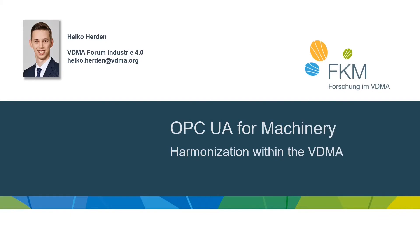Hello and welcome to my presentation of OPC UA for Machinery – Harmonization within the VDMA. My name is Heiko Herden and I work in the VDMA in the Forum Industry 4.0. I am the chairman of the OPC UA for Machinery Working Group, and in today's presentation I want to show you why we started, what we do, and where we are at the moment.